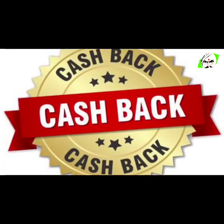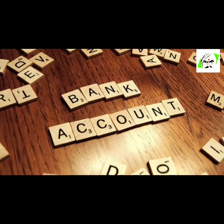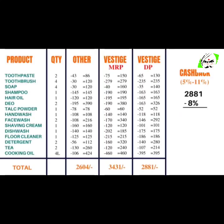The second benefit which we get in Vestige is the cashback. Every month we get 5% to 11% cashback, which directly gets credited in our bank accounts. Let's take an average — so on average we'll get 8% cashback. The calculation for cashback is: point value × cashback percent × 18 ÷ 100. So in this case it will be 112 × 8 × 18 ÷ 100, which equals 161.28 rupees. This amount will be credited directly in our bank accounts, bringing the total down to 2,720 rupees.